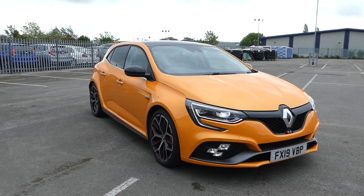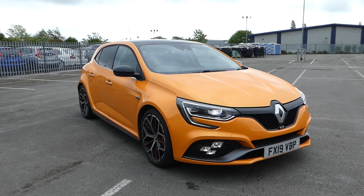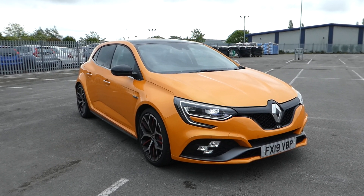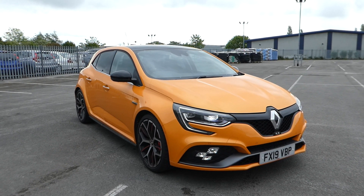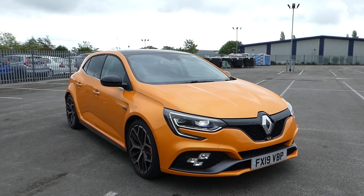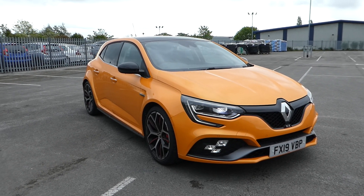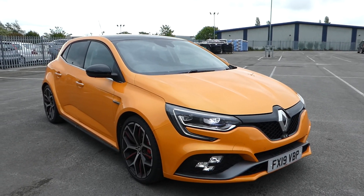Hi, I'm Lee at Lincoln Renault, and I'm here and very excited to show you a 2019 plate Renault Megane RS. It's 295 brake horsepower, it's a 5-door, it's a Trophy trim, and it's a petrol.